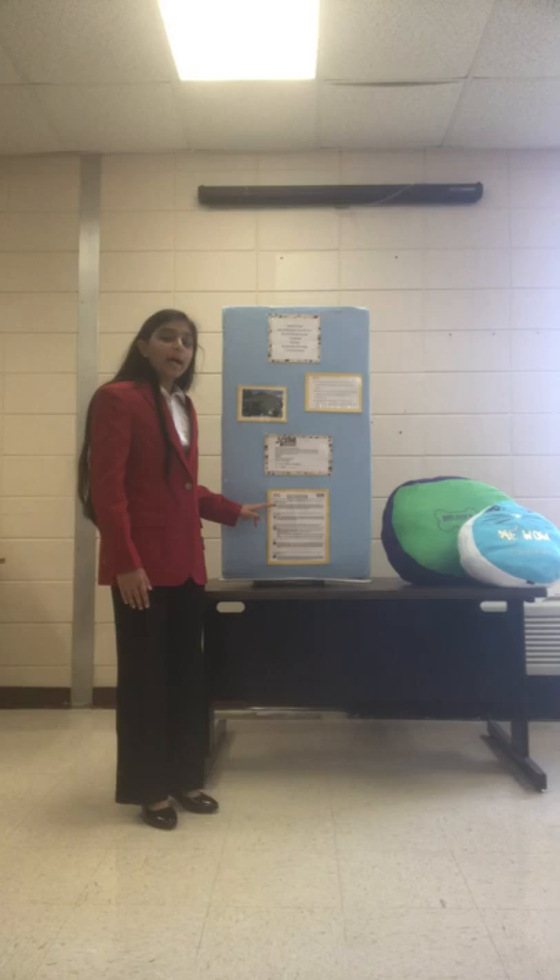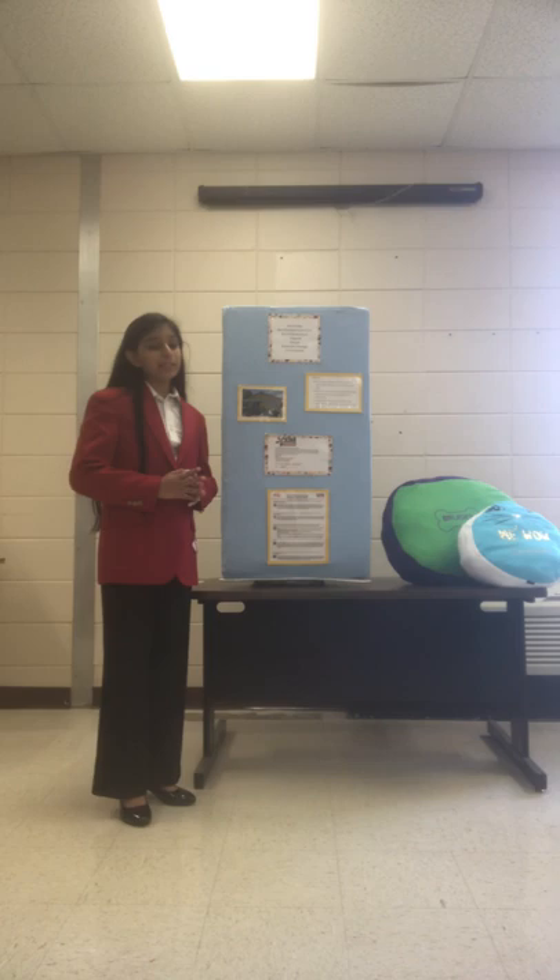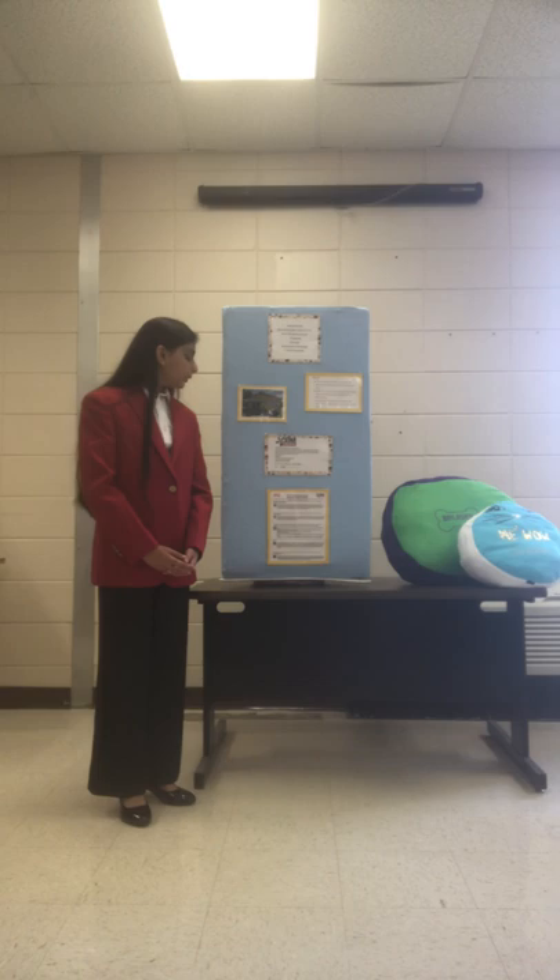I began by identifying the concern. After visiting my local Humane Society, I realized over 80 animals currently consider that their temporary home. Unfortunately, very few of these animals will be adopted due to exposure to harmful diseases and lack of proper veterinary care.